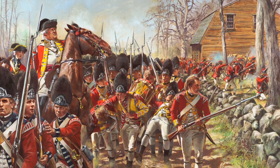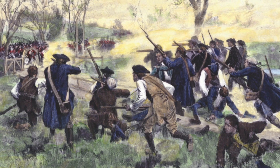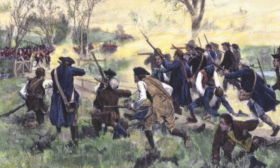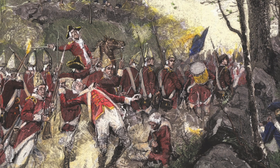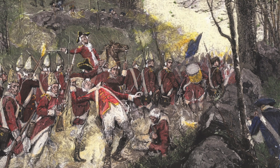Even though the colonists were up against British troops who were better trained and armed, the colonial militias fought fiercely. They didn't fight in the usual way. Instead, they used clever tactics to bother and slow down the British soldiers as they moved back from Concord to Boston.